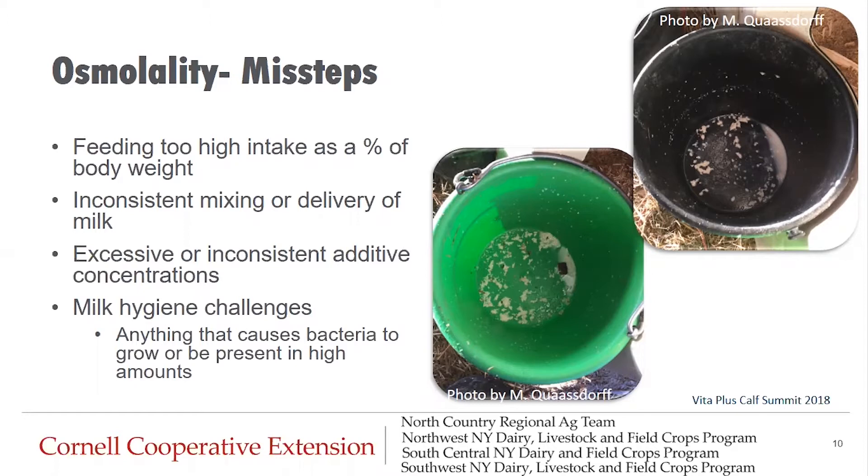A fourth misstep when it comes to osmolality is feeding milk with a high bacterial count — milk that was improperly pasteurized, sat around without refrigeration, was transported in a way that allowed bacteria to grow, passed through dirty equipment, or was from cows with active mastitis infections. All these things will contribute to the potential for nutritional scours.